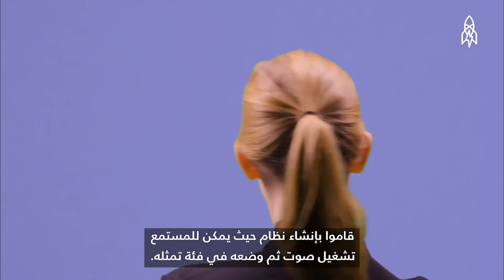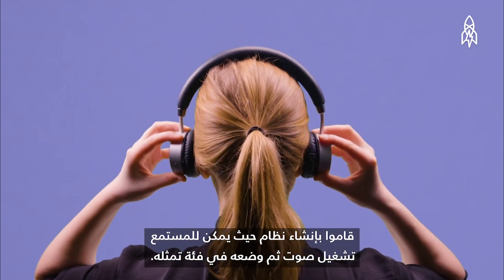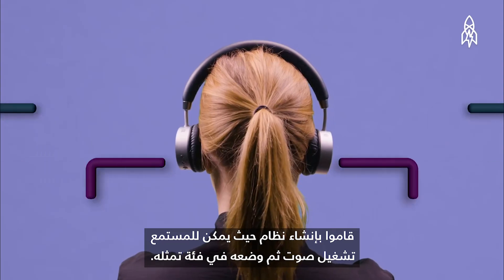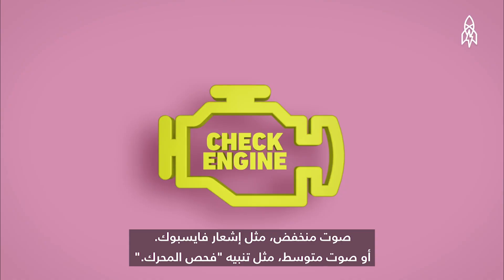Once they collected the sounds, it was time to test on people. They created a system where the listener could play a sound and then put it in a category that the sound most represented — either a low urgency, like a Facebook notification, or a medium range urgency, like a check engine alert.